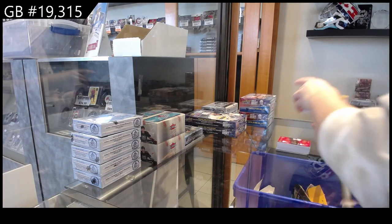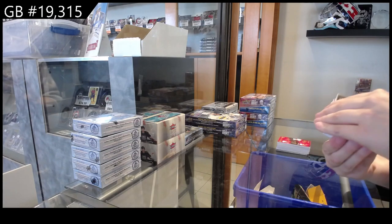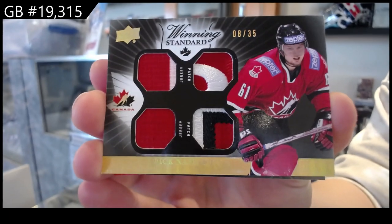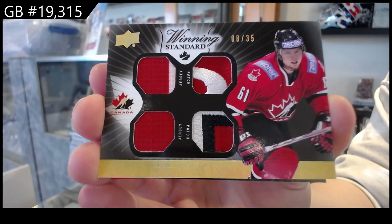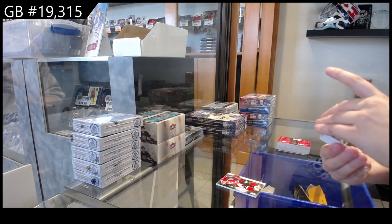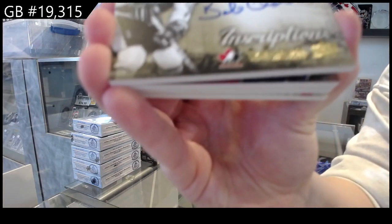We have Winning Standard dual jersey, dual patch, number 235, Rick Nash. Inscription auto, number 25, Bobby Clark.